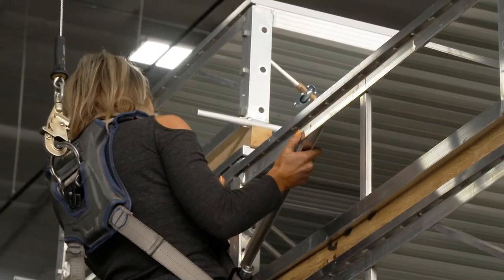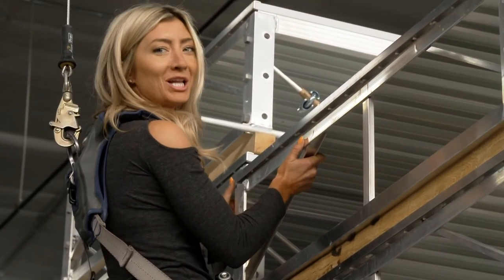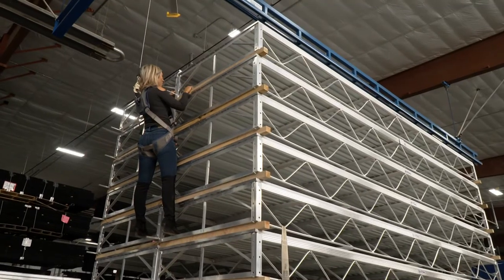Looks good. Like a glove. How do we look? Cool?